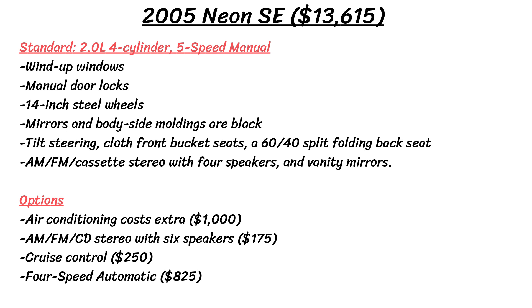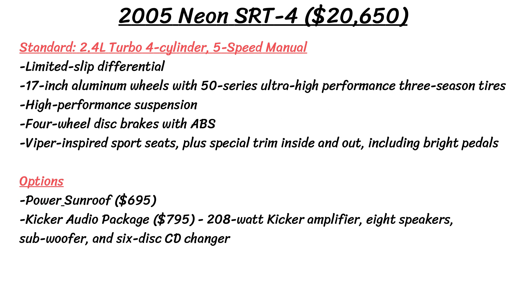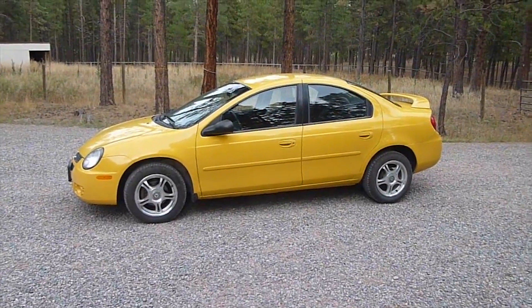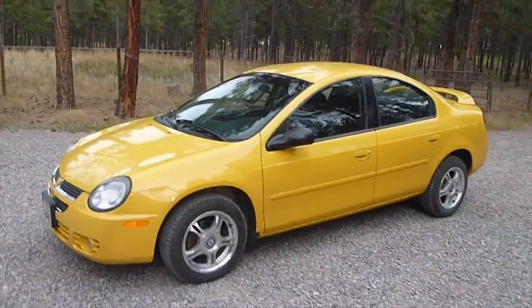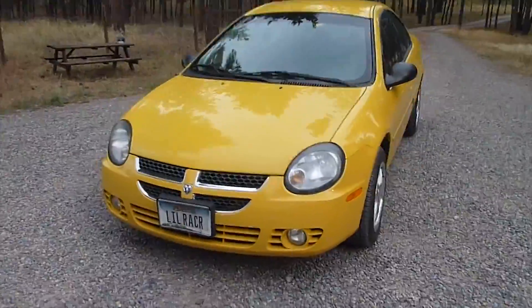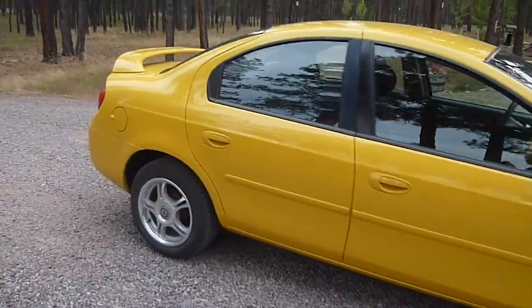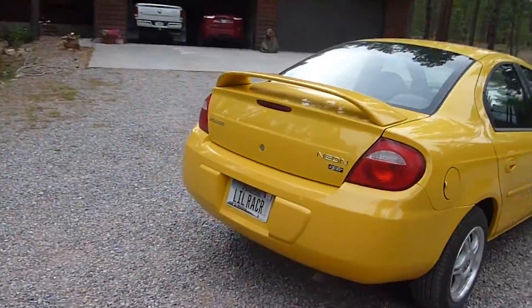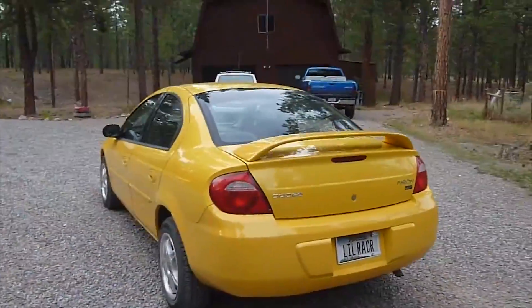Before looking at the cancellation, here is a chart showing some of the model options on the car for the last year in 2005. By that last year, the Neon was down to just SE, SXT, and SRT4. The Neon became discontinued with the final car being produced on September 23rd, 2005 at the Belvedere assembly plant in Illinois. This was replaced in 2006 by the 2007 Dodge Caliber. It was also cancelled in 2002 for Australia and 2004 for Europe, leaving its mark with over 2 million cars sold in the US and Canada across 13 calendar years.